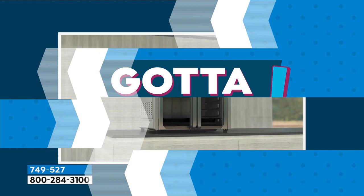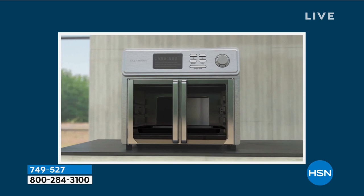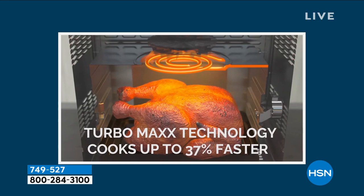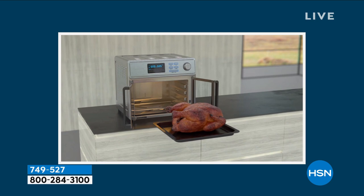I am obsessed with this oven. My darling friend Chef Jamie Gwen calls this her boyfriend. It is the best air fryer, oven, dehydrator, broiler, air fryer. It's unbelievable. Do you know there are 22 presets on this? It'll even proof bread. I'm not kidding.